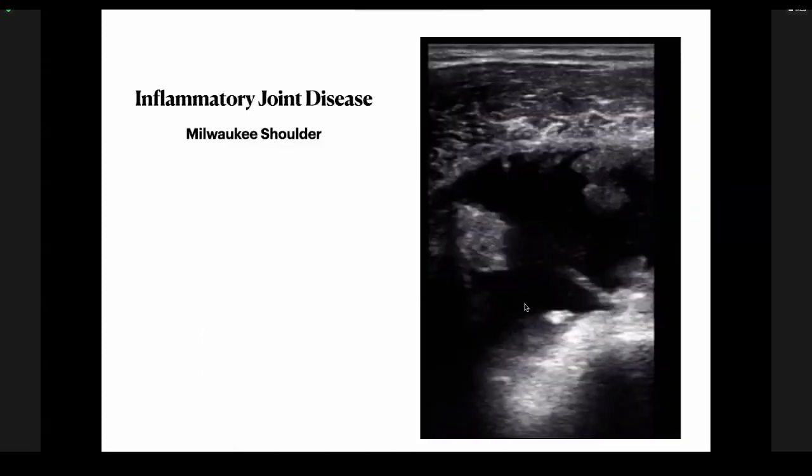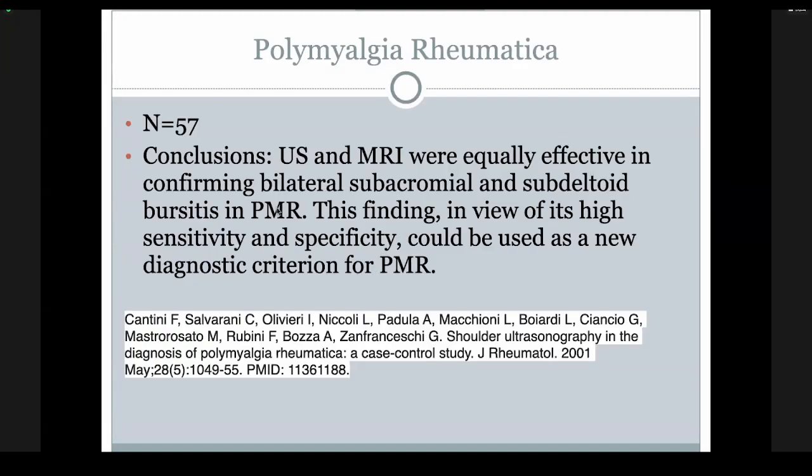Here's a patient I saw with massive bursal distension. This patient actually had Milwaukee shoulder — they'd been diagnosed with a rotator cuff tear by several different doctors. When I put the probe on, Doppler lit up like a Christmas tree. We drained it, sent it to lab with alizarin blue stain, and it came back positive for Milwaukee shoulder — a pretty horrible condition that will likely lead to natural fusion of the shoulder. It took roughly 10 seconds to put that probe on and figure out something was wrong. From the journal Rheumatology: ultrasound and MRI were equally effective in confirming bilateral subacromial and subdeltoid bursitis in polymyalgia rheumatica.